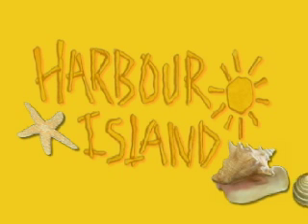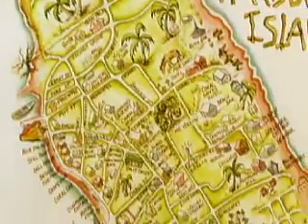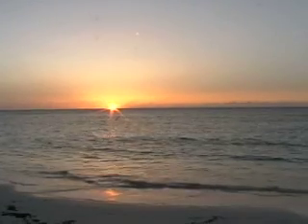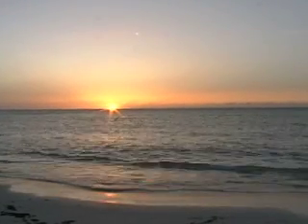Harbor Island, a tiny island off the coast of Eleuthera, Bahamas, doesn't even appear on most maps. But its three-mile pink sand beach and small-town atmosphere keep discriminating visitors returning year after year.